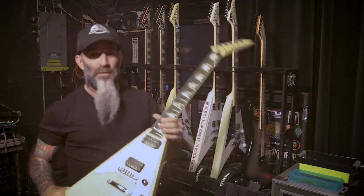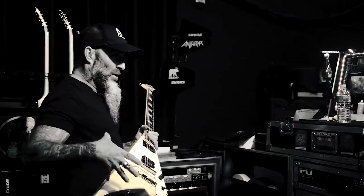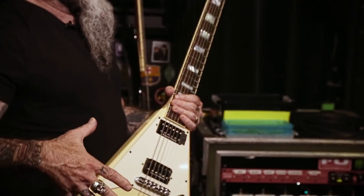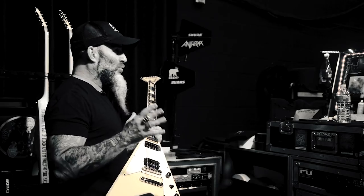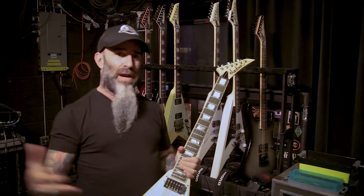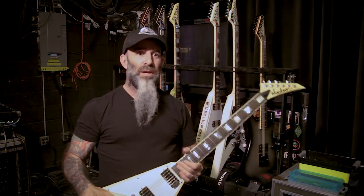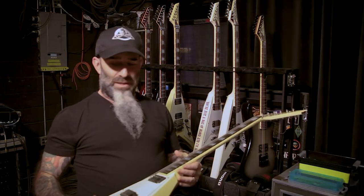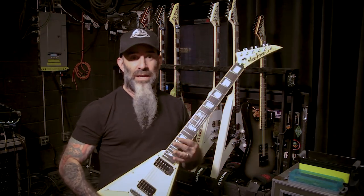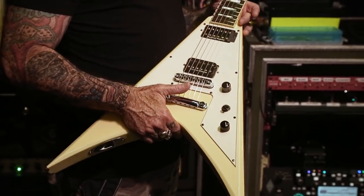This Scott Ian King V — this is the first one they built me. They sent it and I plugged it in at home through a small amp, an EVH combo, and it sounded really good, but I couldn't really tell. I always have to wait until I fire it up through my rig or be in the studio. It just so happens we were recording For All Kings soon after I received this guitar, so I brought it down to plug in and really hear it under the microscope, and it was the best sounding guitar I pretty much own.